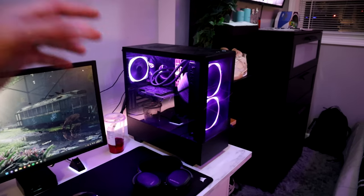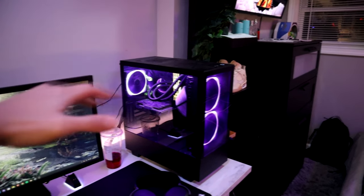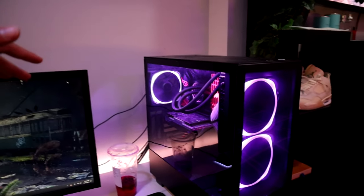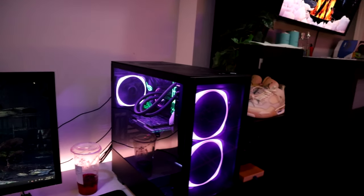At the very right of my desk we have my PC which is in an NZXT case. If you guys want to know all the specs I'll leave that down below. I actually built this myself — the only thing that needs an upgrade is the graphics card, but I don't desperately need one which is why I haven't upgraded it yet.